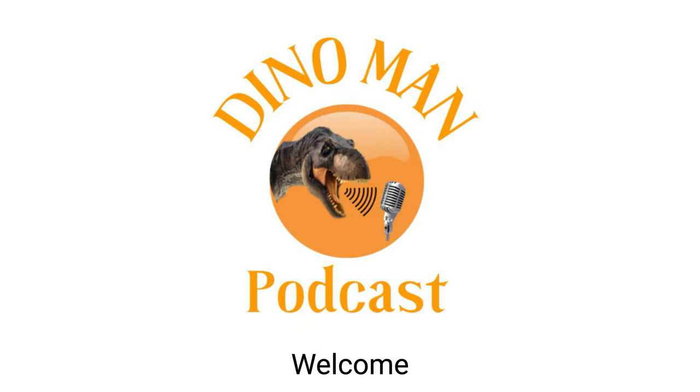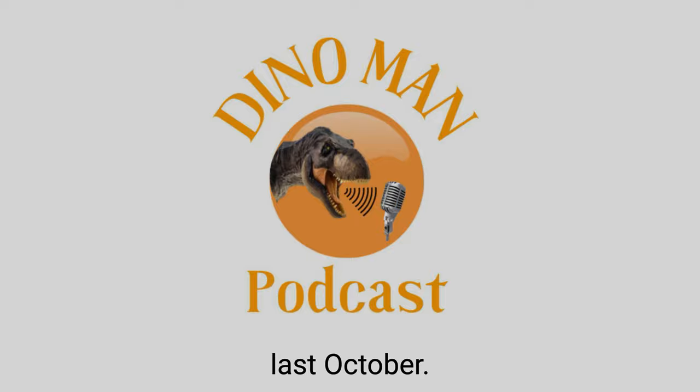What's up, everybody? Welcome back to Dental Man Podcast, episode number 8. I'm your host, Tyler Williams, and today we're diving into a prehistoric adventure as I take you through my incredible visit to Waco Mammoth National Monument last October.